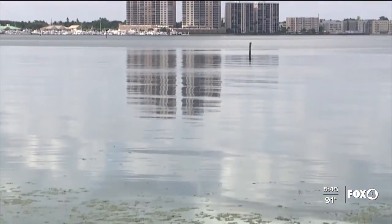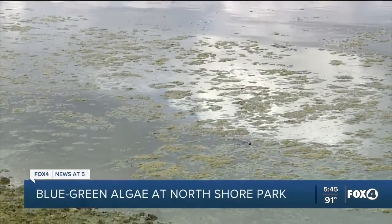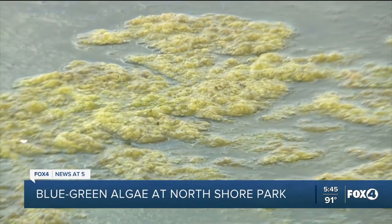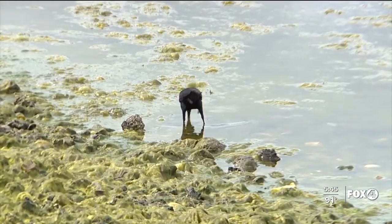We are seeing blue-green algae in different parts of southwest Florida, and we found it in one pretty familiar spot today. This is the latest look at North Shore Park, right there at the edge of the 41 bridge in North Fort Myers. We're talking to people in the community about what they think and what should be done, but for now I want to toss it over to Fox 4 meteorologist Cindy Pressler, who is joined by Professor Barry Rosen from Florida Gulf Coast University to talk more about this blue-green algae.